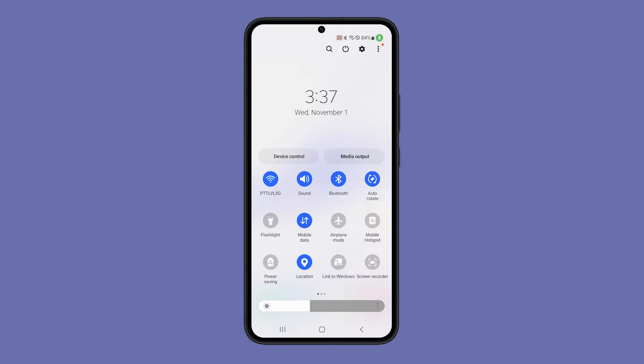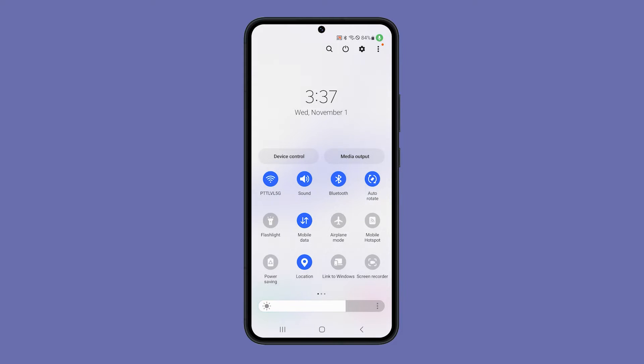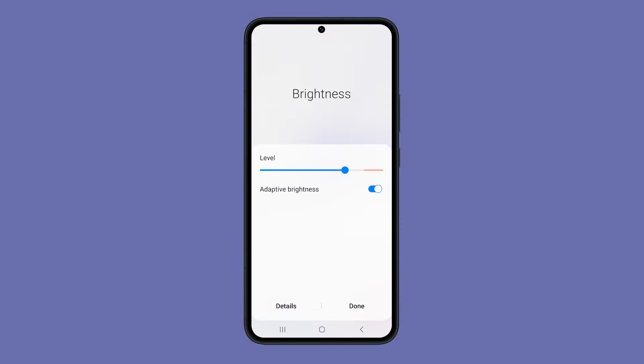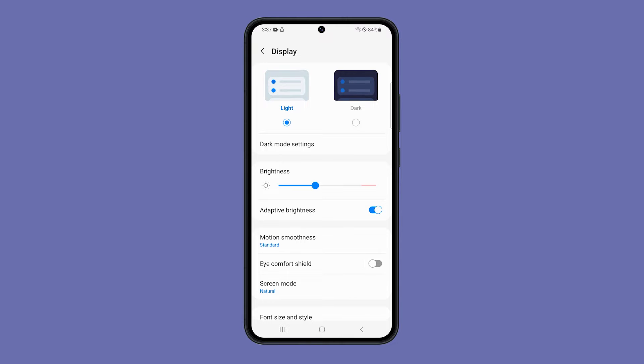Adaptive brightness is a feature on Samsung Galaxy smartphones that automatically adjusts the screen brightness based on the ambient light level. However, some users have reported that adaptive brightness is acting up on the Galaxy S23. If you are experiencing this problem, there are a few things you can try to fix it.